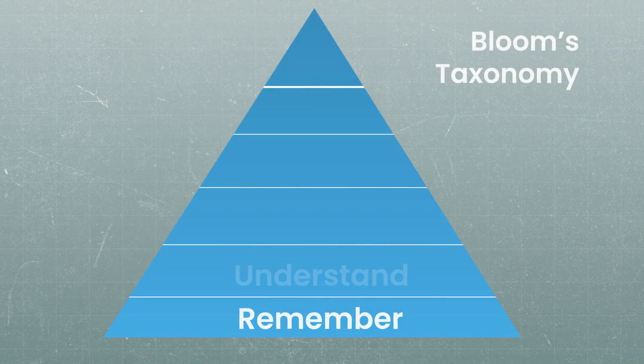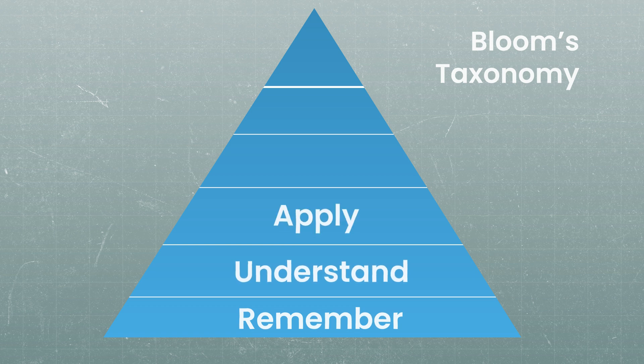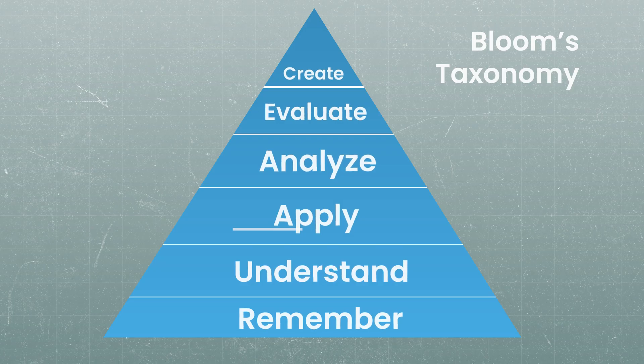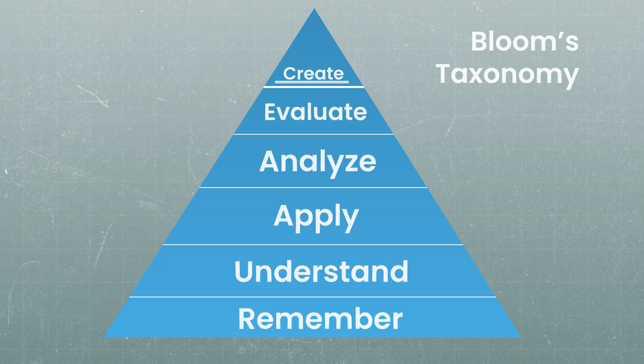The second step of Bloom's Taxonomy is understand — can you comprehend it? The third is apply, using the information in new situations. The fourth is analyze, drawing connections among different ideas. The fifth is evaluate, justifying a standard or decision. And the highest level is create — to produce new or original work. The goal when learning for most standardized exams is to at least reach the level of apply or analyze, but ideally you want to strive for the highest level possible, including create.